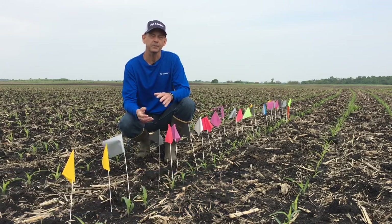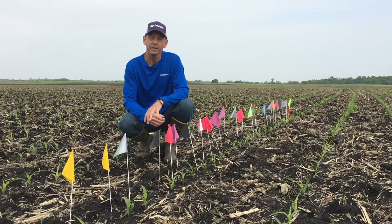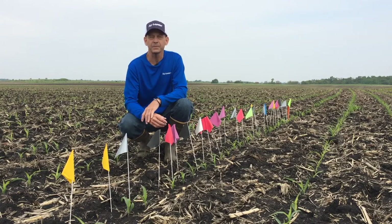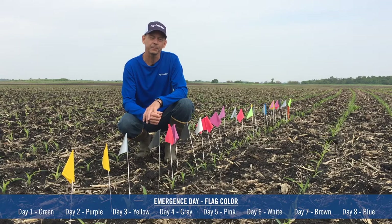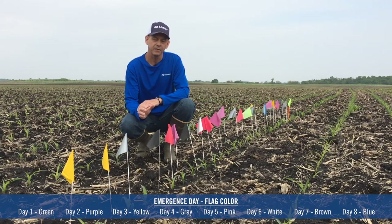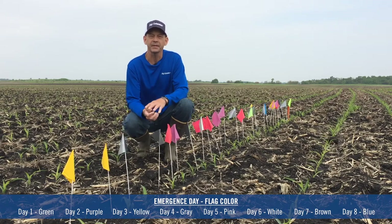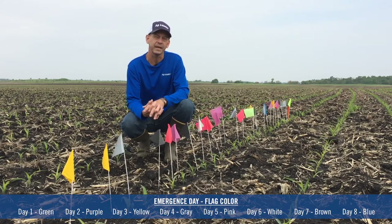We're out here today looking at this emergence trial that we're conducting. Each flag represents a different day that the plants emerge from the ground, and what we're wanting to do is track this throughout the growing season to see the impact of the emergence of the plants, because we know that uniform emergence is such a key thing when it comes to yield in the end.